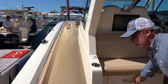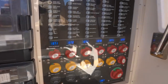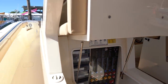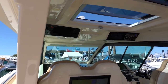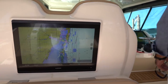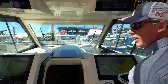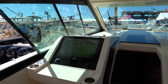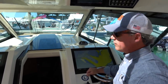Down below you've got a full digital display, breaker panels, more storage, rod holders, every system you need, AC, a GPS, and a Garmin control hub that lets you control all the Garmin units on the boat without having to walk around and touch each screen individually.